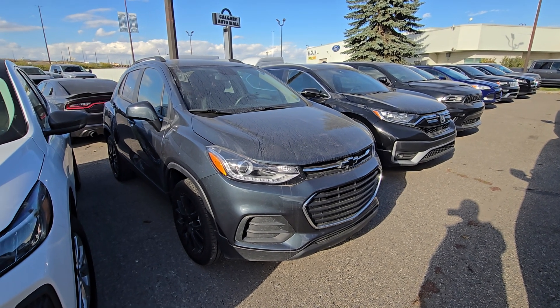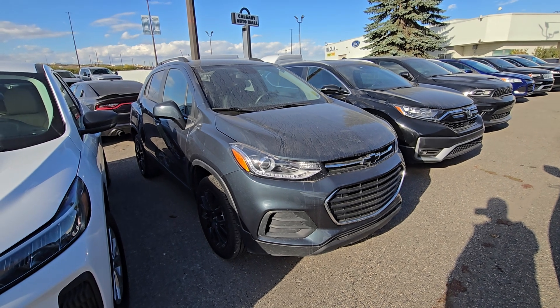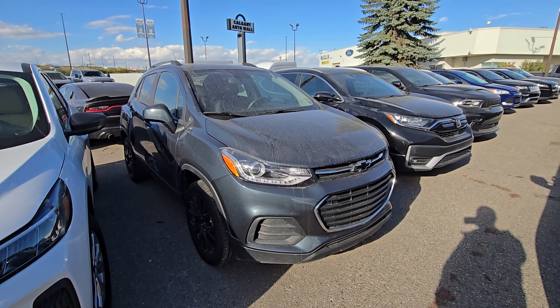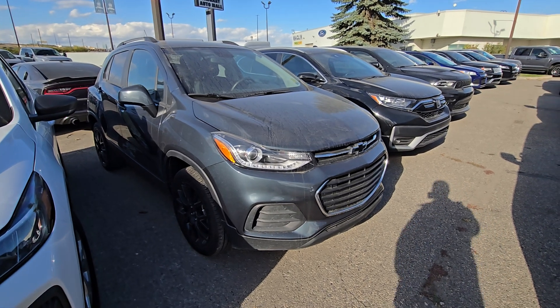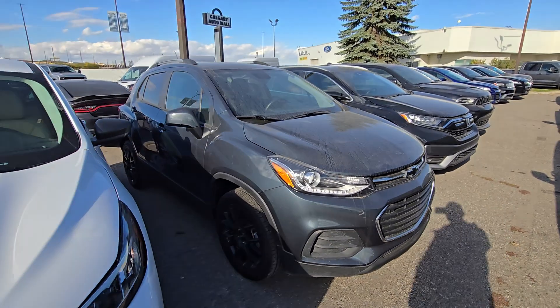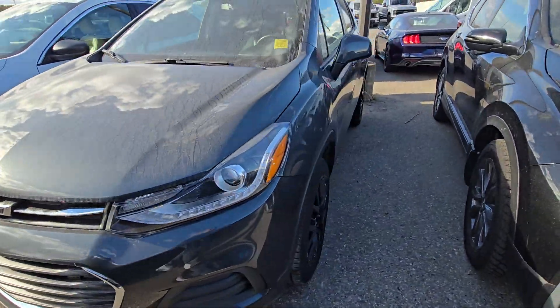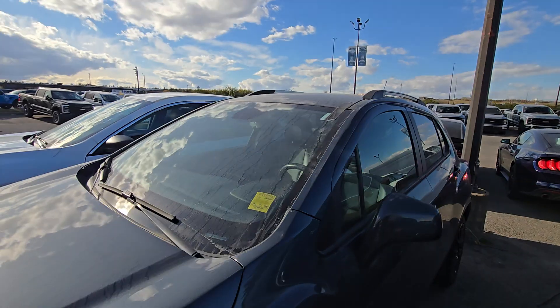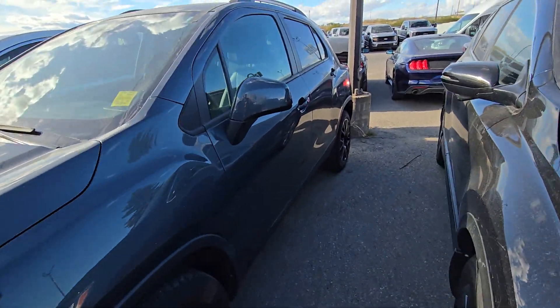Hey Hussain, this is Jasbir here from McLean Ford, just shooting a quick courtesy video for you. This is the 2021 Chevy Trax you were interested in — just making this video to give you an idea of what this vehicle looks like. It's a bit dirty right now but it's in perfect shape. We have just installed a brand new windshield, as you can see the tape is on there. Nice rims on this thing — it is all wheel drive.